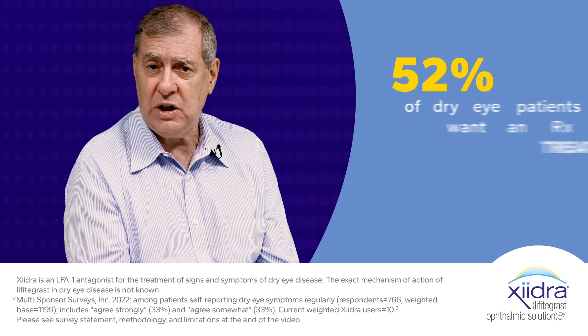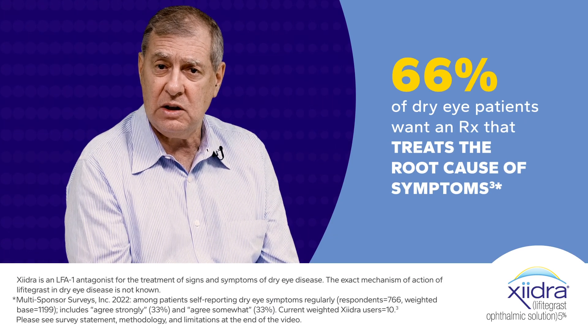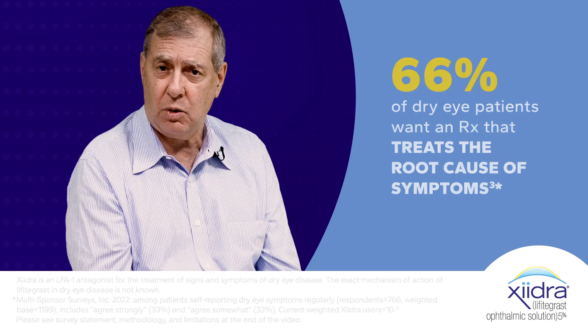If you have inflammation, if you can control or reduce the inflammation, you can treat the disease, and that's where Zydra plays a significant role.